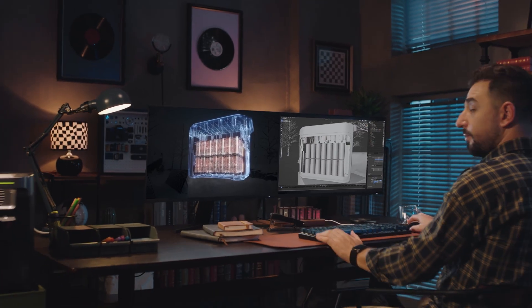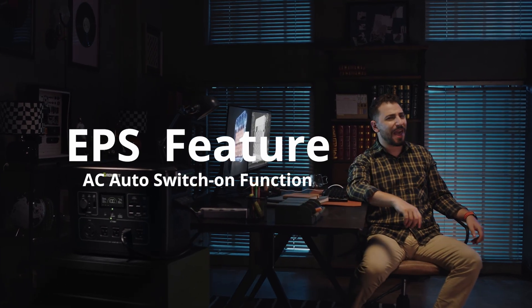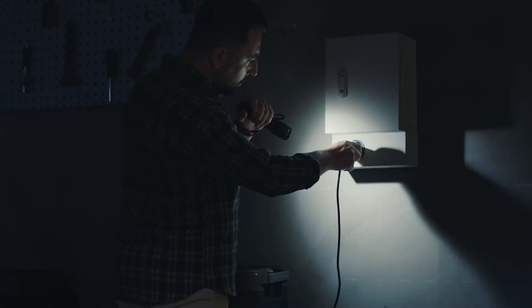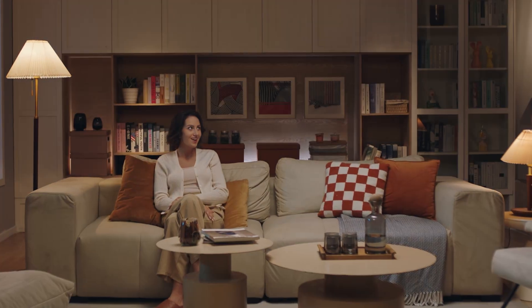It seems so reliable. It is reliable. Wait! How did that happen? The EPS will never leave you in the dark. No gas and no diesel — good for the planet.